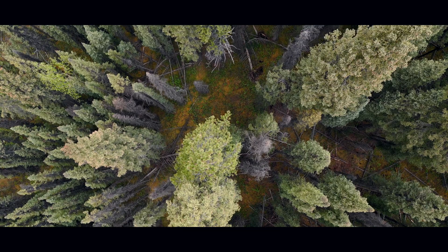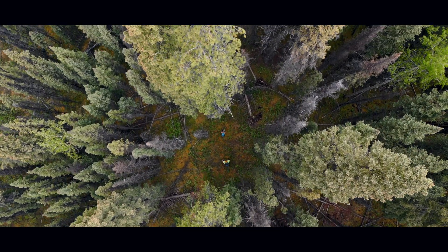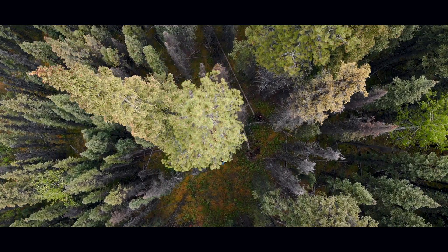The olive-sided flycatcher is known by the Seike Dene as a patient and watchful bird. Its unique song provides a familiar connection to nature throughout the territory of Seike Dene Nation in the summer months.